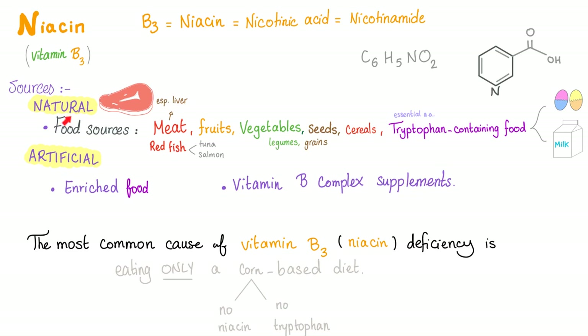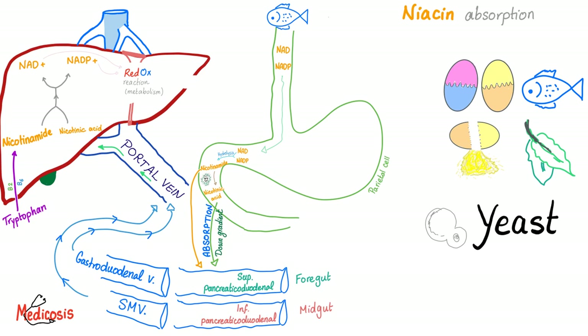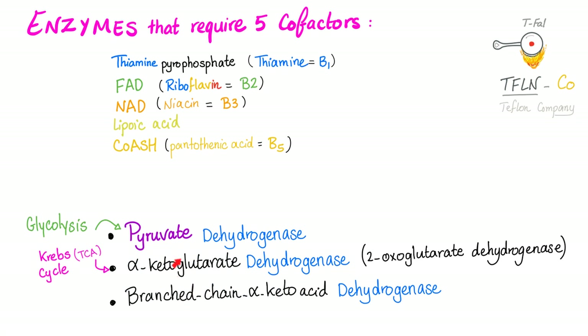Niacin or B3 sources, natural and artificial, were discussed before. Remember, the most common cause of pellagra is eating only a corn-based diet, because a corn-based diet is deficient in niacin and tryptophan. Niacin, nicotinamide, and tryptophan enter the mitochondria, and now we have NAD and NADP. Please watch my previous videos — absorption of niacin was discussed before. Remember these three enzymes require five cofactors; NAD is one, coming from vitamin B3.